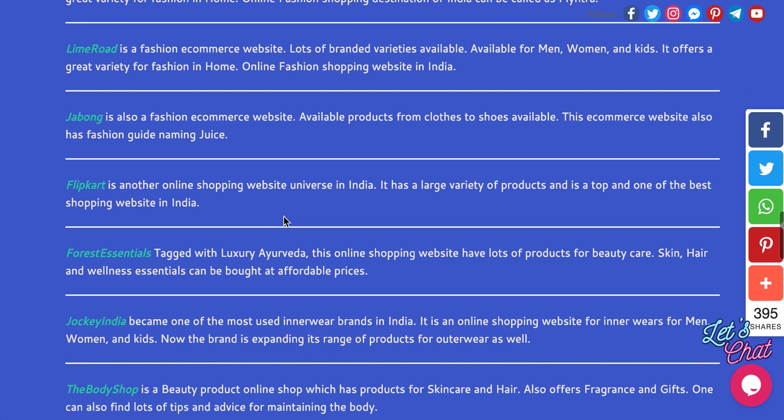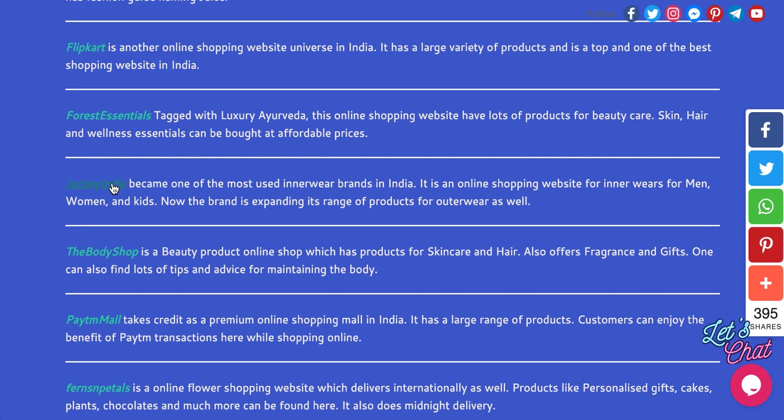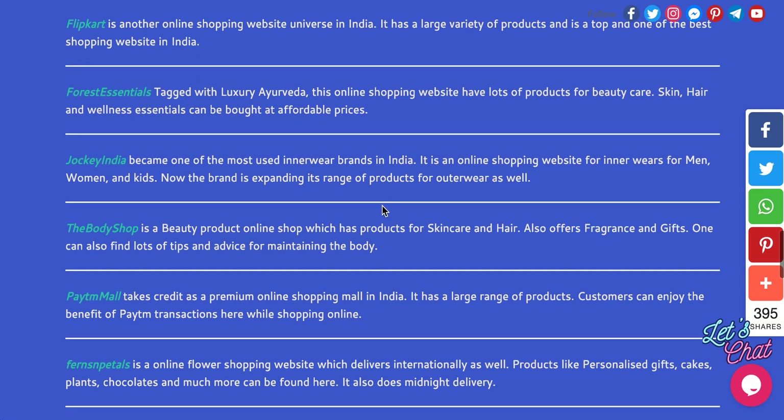Jabong, then Flipkart — it's a competitor of Amazon in India, you can think about what Flipkart can offer. Forest Essentials is a luxury Ayurveda brand. Jockey India is a well-known brand and they have come up with many outerwear products.